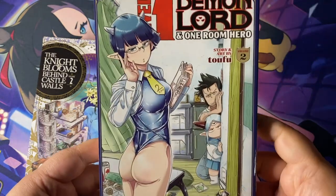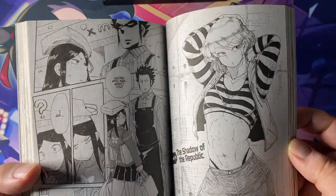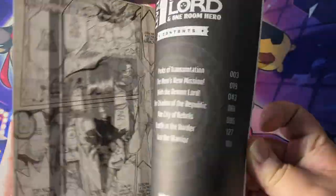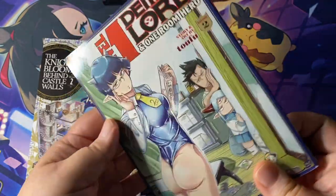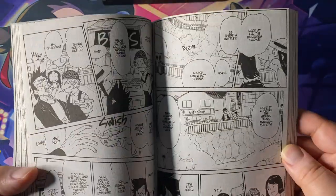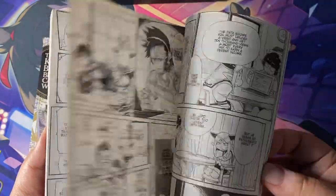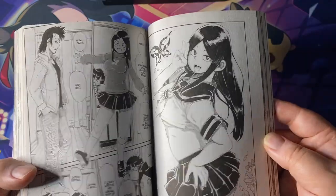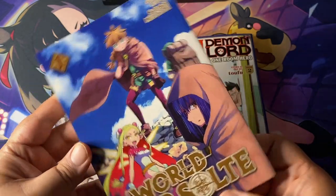Level 1 Demon Lord and One Room Hero — I showed it off last haul. It's actually pretty funny. I like the idea that it's a comedy slash slice-of-life series. You have this demon lord that was defeated, he comes back prematurely but now he's like a pipsqueak — the body of a 10-year-old basically. He's seeking out the hero, who is not as he remembers — more of a has-been nowadays, down on his luck. They form this unlikely friendship, the two of them. If you're in the mood for some raunchy comedic fantasy, check out Level 1 Demon Lord and One Room Hero.